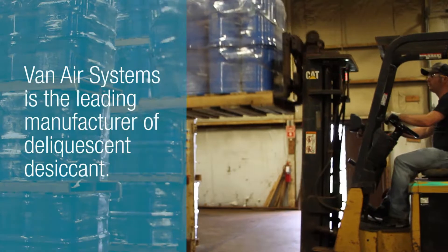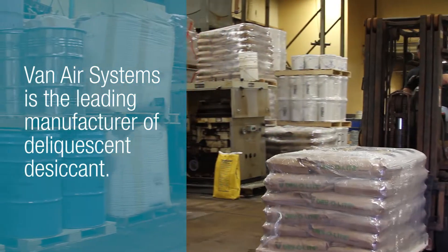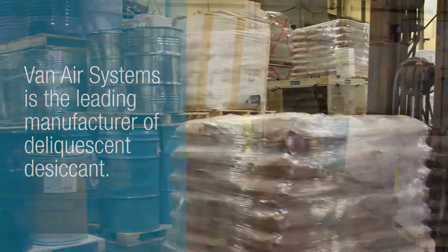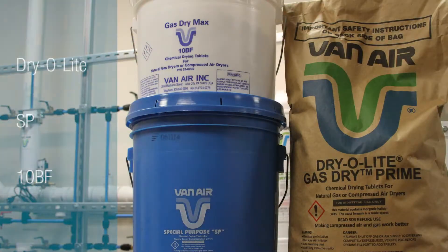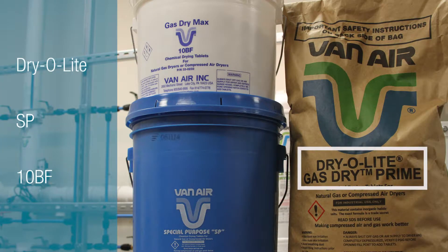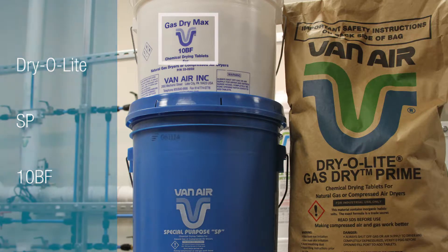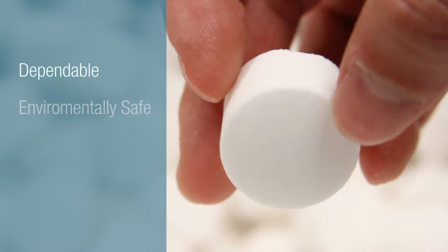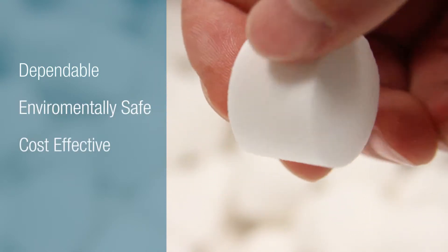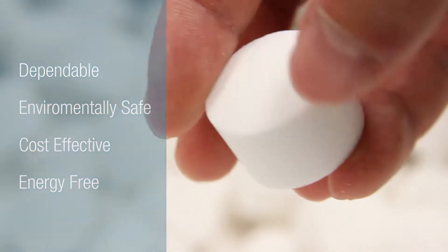VanAir Systems is the leading manufacturer of deliquescent desiccant for drying compressed air and natural gas. We offer three different types of deliquescent desiccant: Dryolite, SP, and 10BF. Deliquescent desiccants are a dependable, environmentally safe, cost-effective, and energy-free tool for a wide range of drying applications.